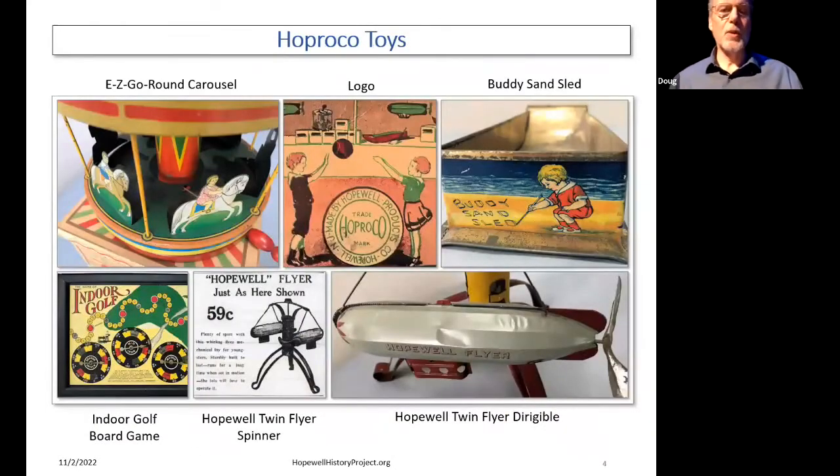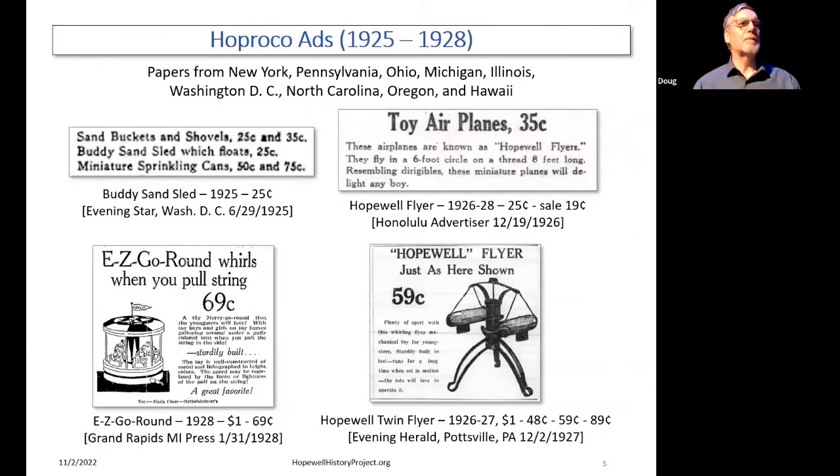So what are the toys? You have a handout, but just to summarize for people on Zoom: in the top right is the Buddy Sand Sled — a sled/boat that you play with in the sand. The bottom right is one of the Twin Flyers — a dirigible with a big propeller in the back. That morphed into the Hopewell Twin Flyer in the middle bottom, which has two of them that spin. There's also an indoor golf game, and finally the Easy Go Round carousel. These are still popular — still selling on eBay. One of the flyers just sold for $70-something on eBay, not bad for a product that was originally 25 cents a century later.